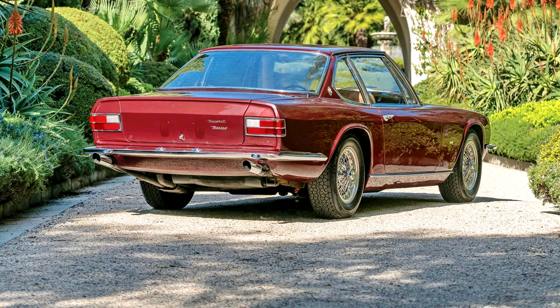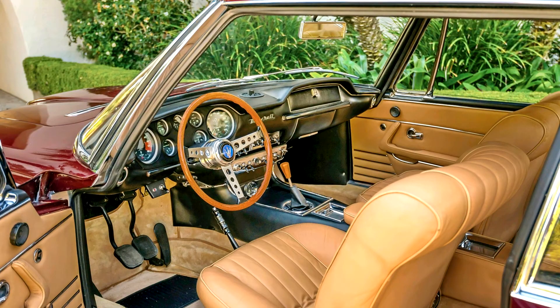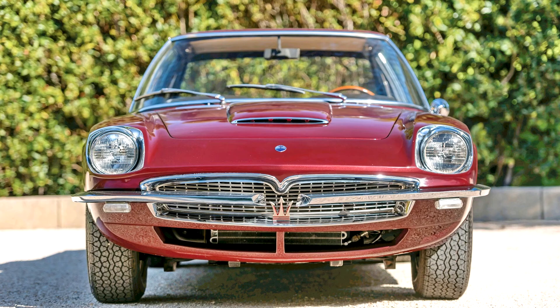While the honor of bodying production Mexicos would go to Vignale, it was Frua who bodied the first Mexico chassis, No. AM112001, which also carried the first 4.7-liter engine built. That special, unique car features such classic Frua touches as a sloping door line with a kick in the rear fender, as used on the 5000 GT, and tall side windows, as well as headlamps set into chrome-accented recesses in the front fenders.